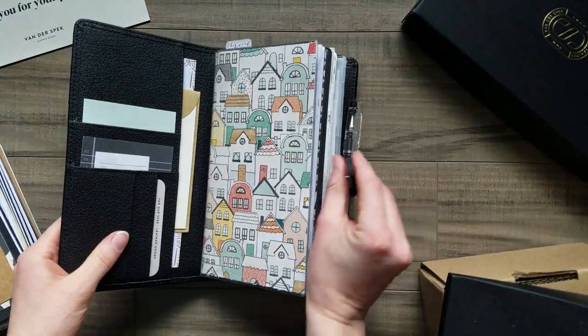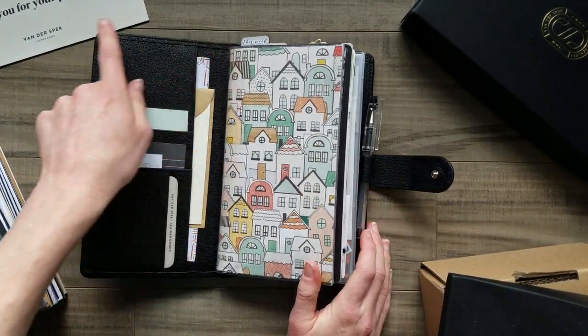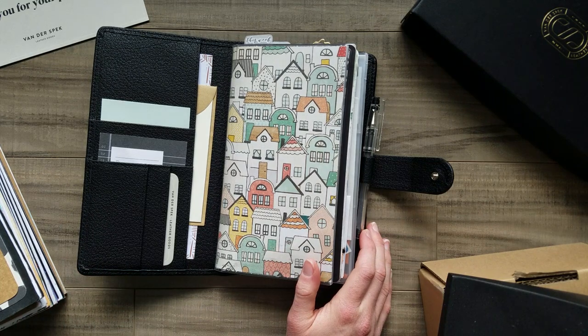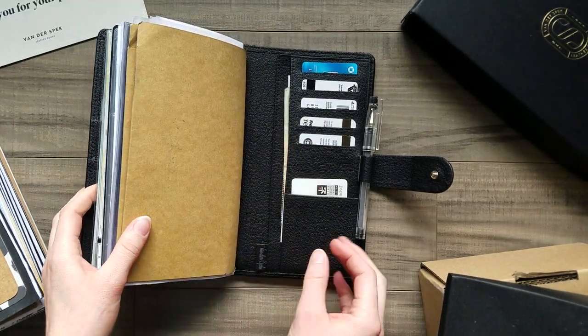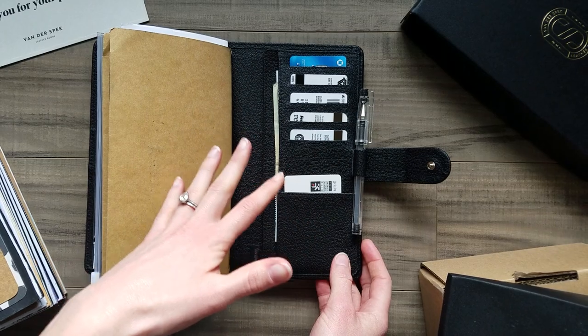It does have a popper, which was a custom option I chose. On the website their traveler's notebooks are called Nomads. This one has a standard layout on the left side, and on the right side I had it customized so I could use a wallet function properly.